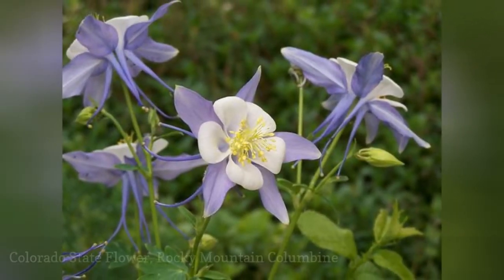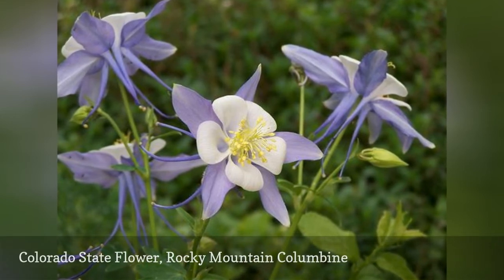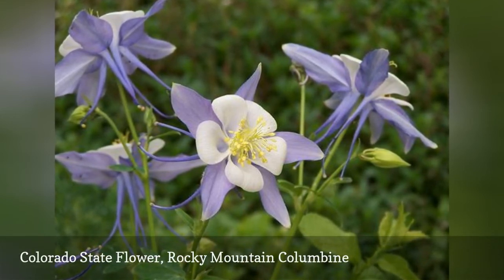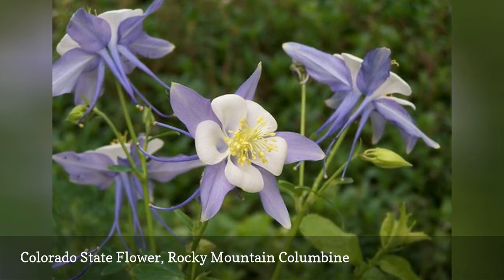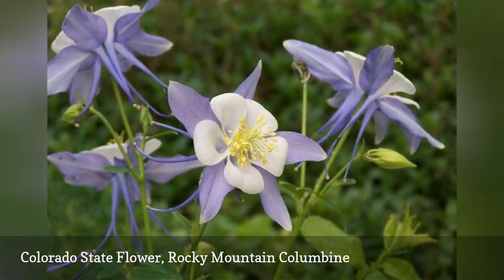The Rocky Mountain Columbine was discovered in 1820 on Pikes Peak and later became the state's flower in 1899. This easy perennial has a strong aroma that attracts butterflies, hummingbirds, and bees to its nectar.